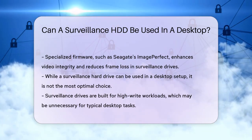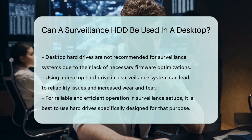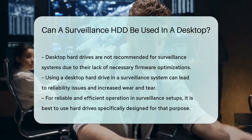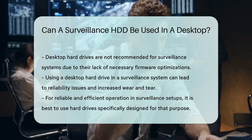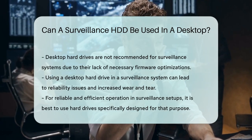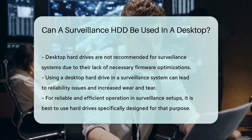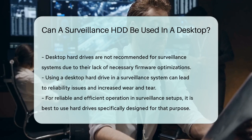On the other hand, using a desktop hard drive in a surveillance system is not recommended. Desktop hard drives lack the necessary firmware optimizations and are not designed for the high write demands and constant usage required by surveillance systems. This can lead to reliability issues, increased wear and tear, and higher failure rates.